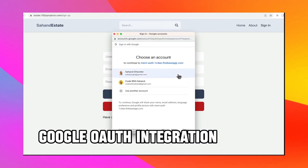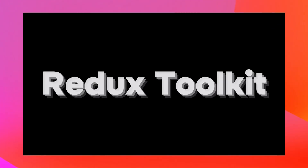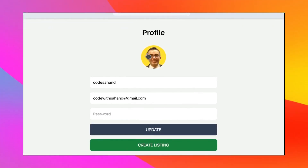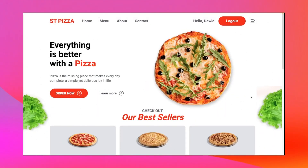You will also deploy your MERN stack real estate app for free using the Render platform. The prerequisites include a basic understanding of JavaScript and React, but if you are eager to dive into full-stack development and excited about building a real estate marketplace, you are more than ready to get started with this awesome video tutorial.